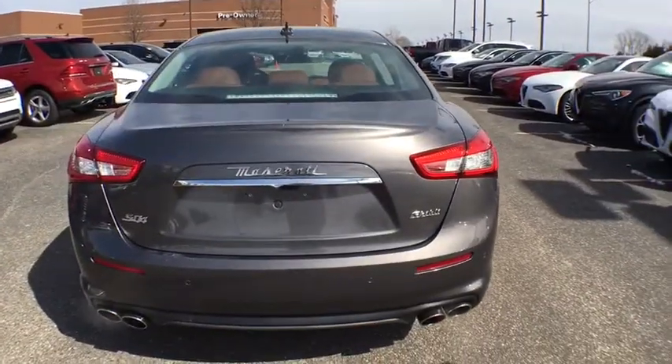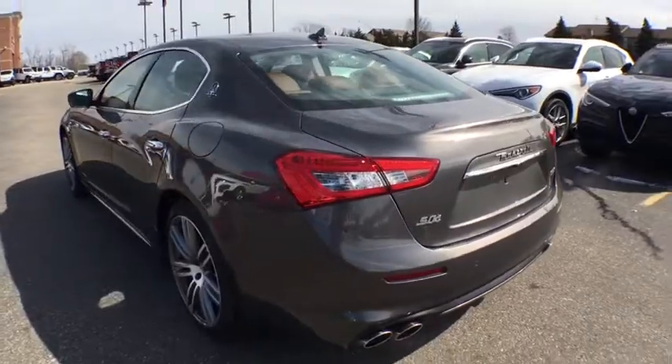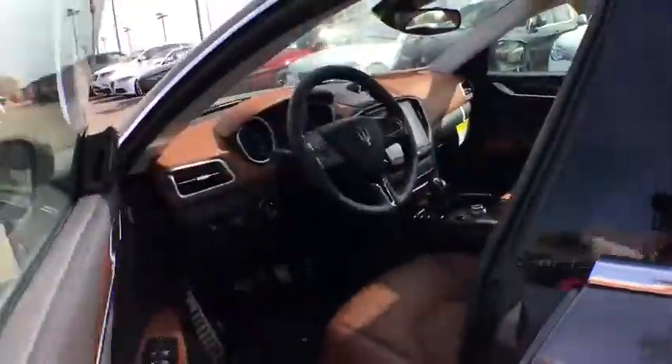Here are some of this vehicle's great options: navigation system, remote start, backup camera, power passenger seat, traction control, leather-wrapped steering wheel, dual airbags, alloy wheels, power steering.